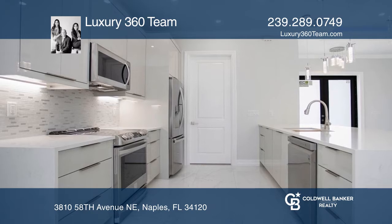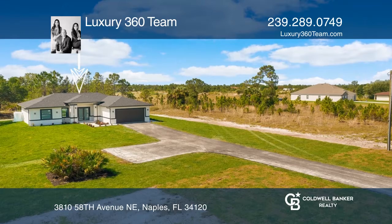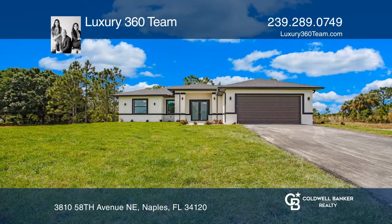Incomparable in design, this masterfully designed estate has the best amenities for everyone. To see it yourself, schedule a tour with Luxury 360 Team.